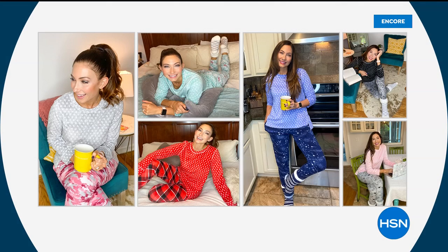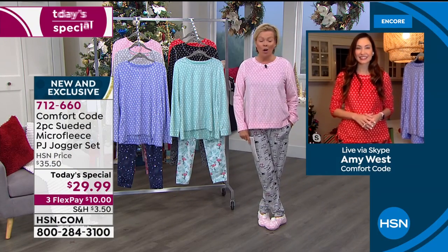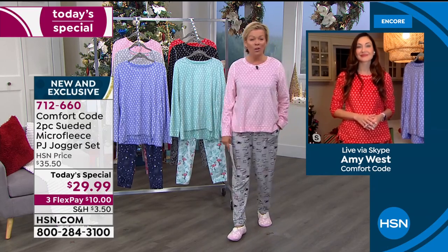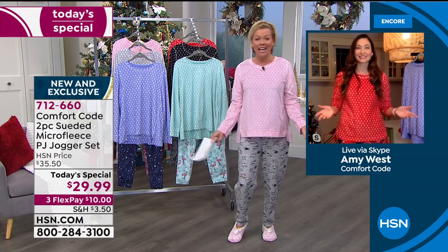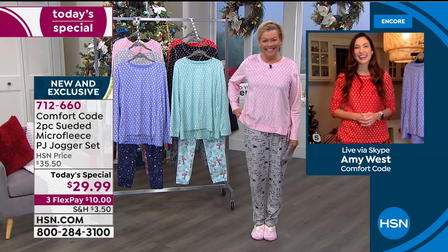I'd love to introduce you to Amy West — she is our special guest tonight. She's been at home looking adorable. We live in our PJs lately, but we don't want to feel sloppy. We want to feel comfortable whether you're on Zoom calls, homeschooling the kids, or just cooking your meals.